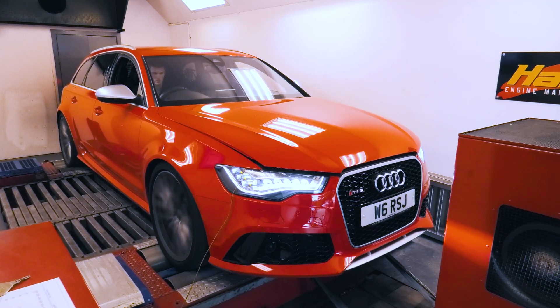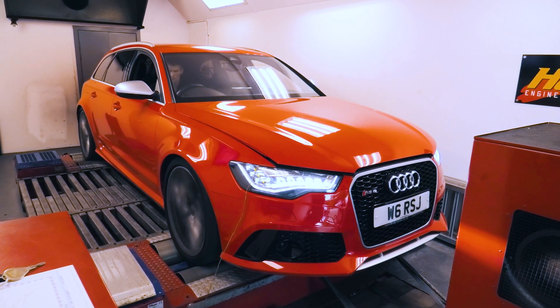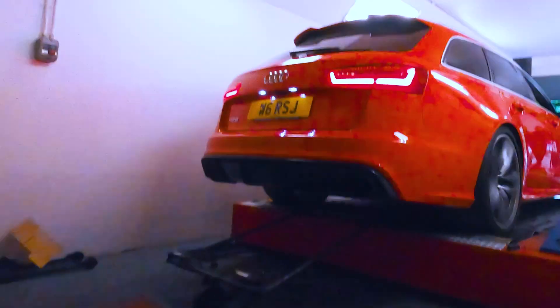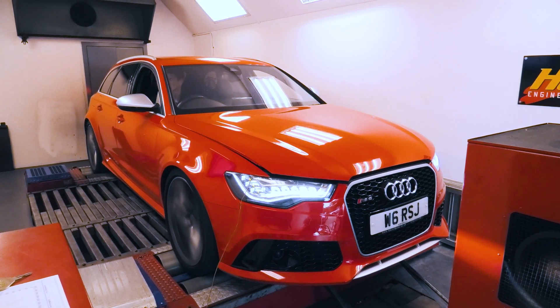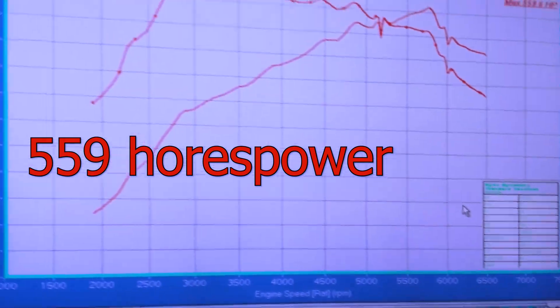Let's see how the car does on the dyno and see if we make any more power. Last time we were at 559 horsepower — that was the best run of the day. No changes to the map, but let's see if there's any difference to the horsepower.